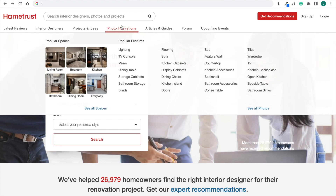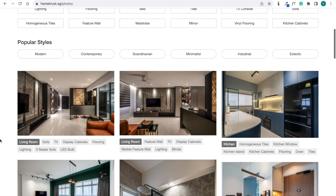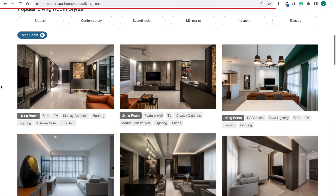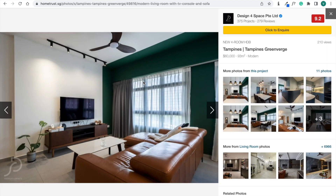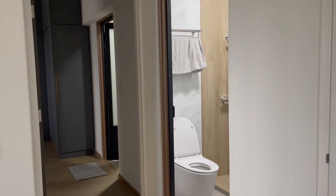Not just for searching interior designers, on the HomeTrust website you can also find photo inspiration, which is really helpful for getting ideas to renovate your house. It's categorized by popular spaces, features, and style. For example, for the living room you can check out all the different photos, and if you like a particular idea, you can find out which interior designer did it and click to inquire.